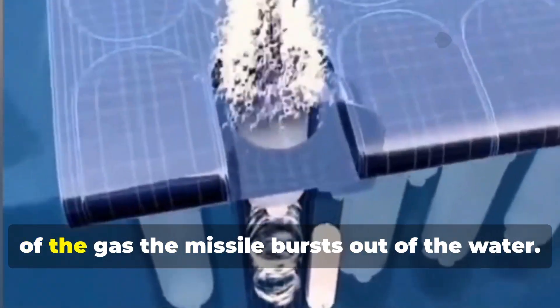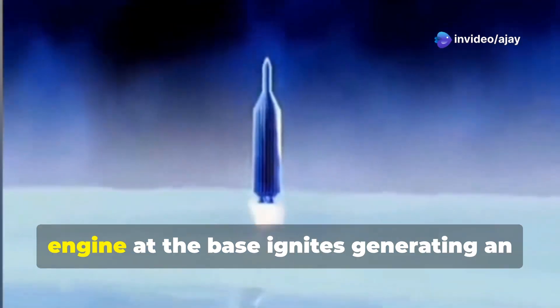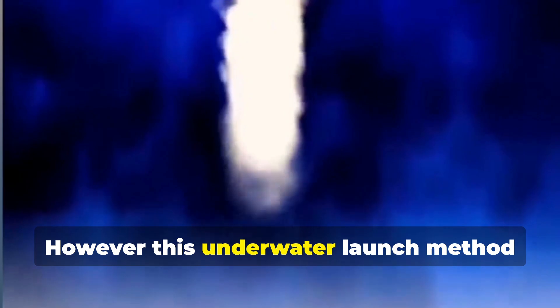Under the powerful thrust of that gas, the missile bursts out of the water. Once it reaches the air, the missile's engine at the base ignites, generating an immense thrust.